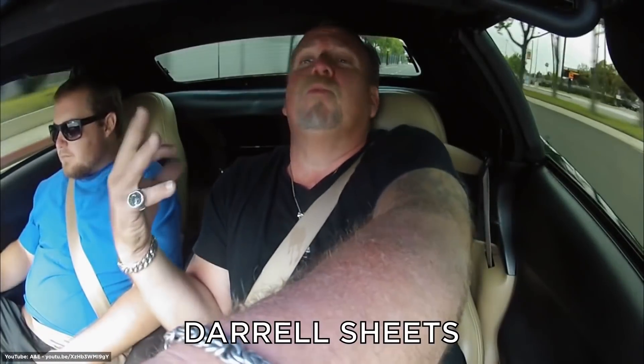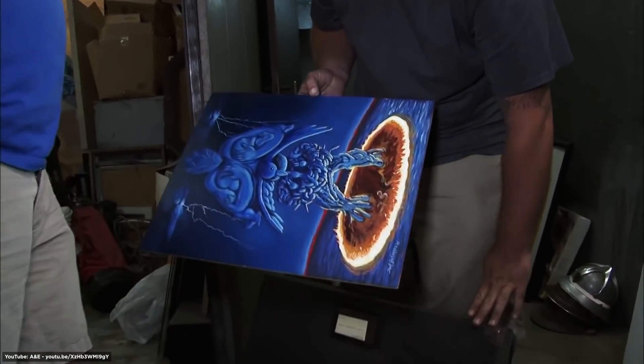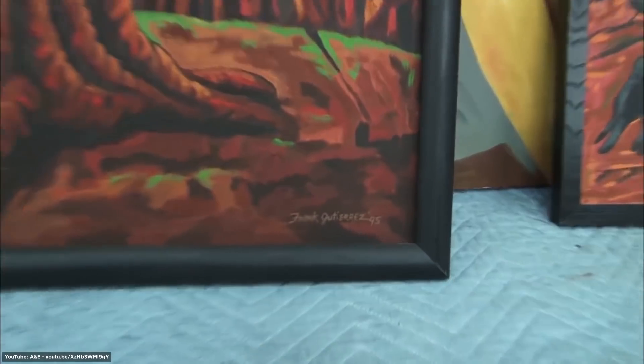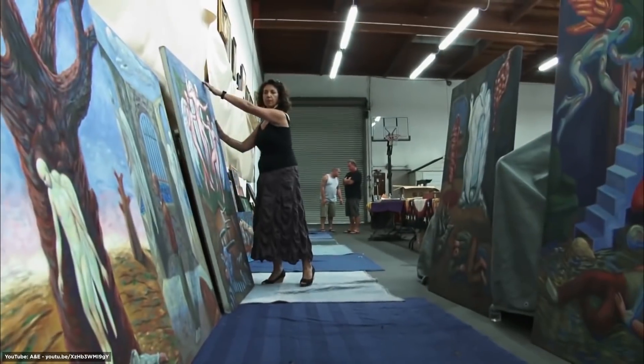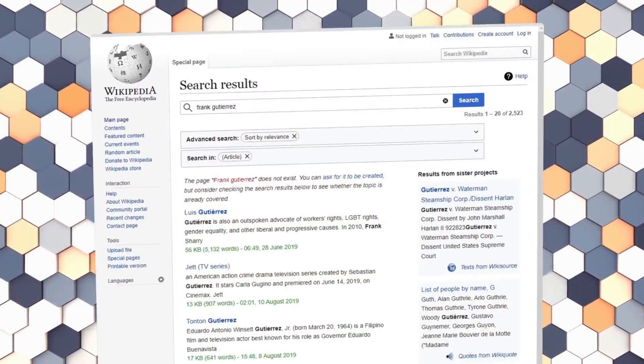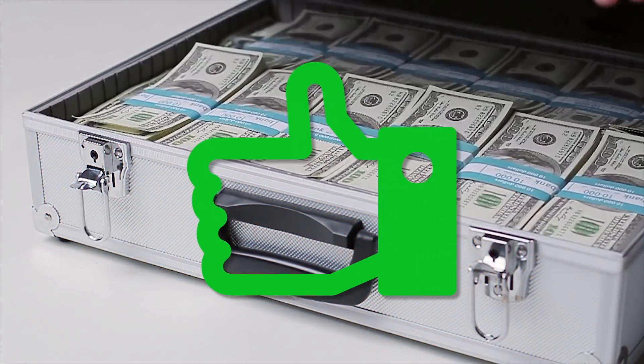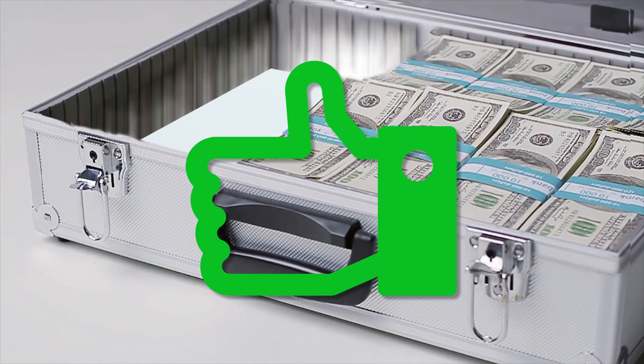Storage Wars star Daryl Sheetz, also known as The Gambler, took a huge gamble on a locker priced at $3,600. But his punt paid off when he found the storage unit was full of original art by Frank Gutierrez. The collection of art was estimated to be worth $300,000. Many critics say the art is not nearly worth that much, and there isn't even a Wikipedia page for Frank Gutierrez, so it's difficult to say whether the collection holds that value — though it would still be a lot of money even if you knocked a third off.